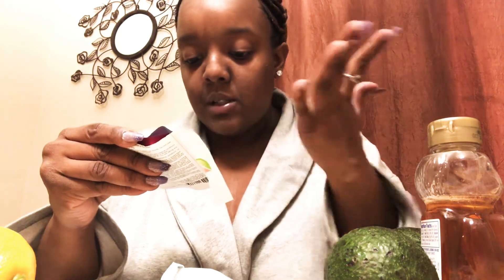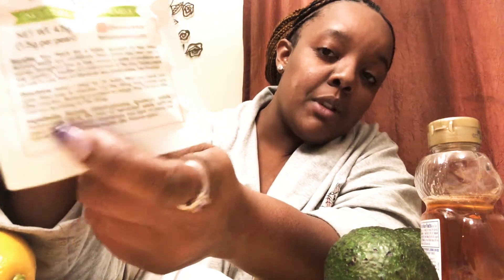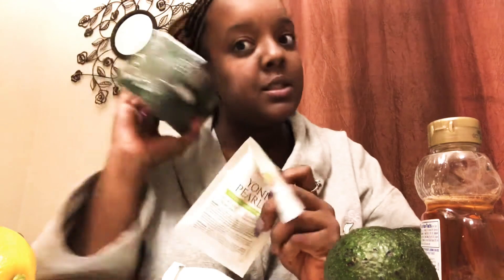You put it in here, you insert it, and on the package it says insert one pearl for 24 hours. Wash your hands and you take it out. All of the ingredients are right here, and everything is all natural. Like I said, I'm getting into tea, so tea in there, tea in here.